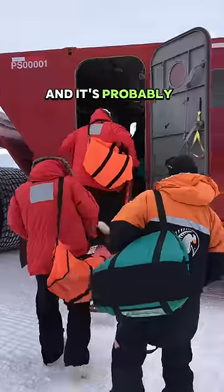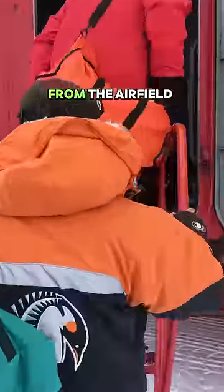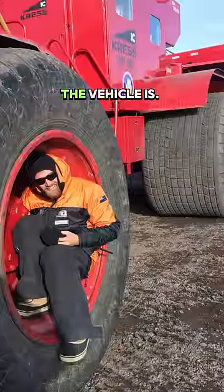This is the Cress, and it's probably the largest vehicle in Antarctica. It's about a 45-minute journey from the airfield to the station, so many people spend this trying to keep ice off the windows so they can enjoy the view. For comparison, this is how big the vehicle is.